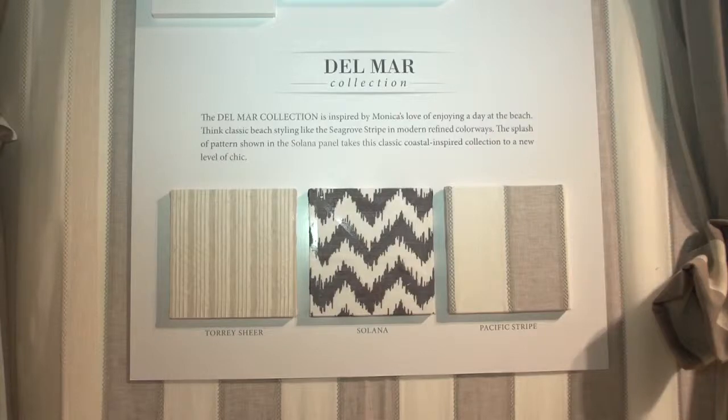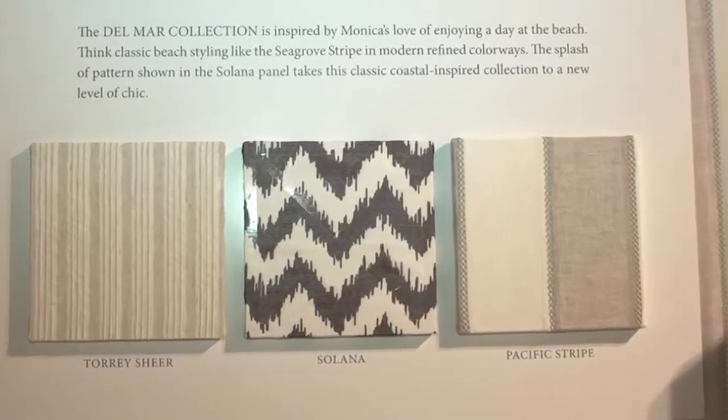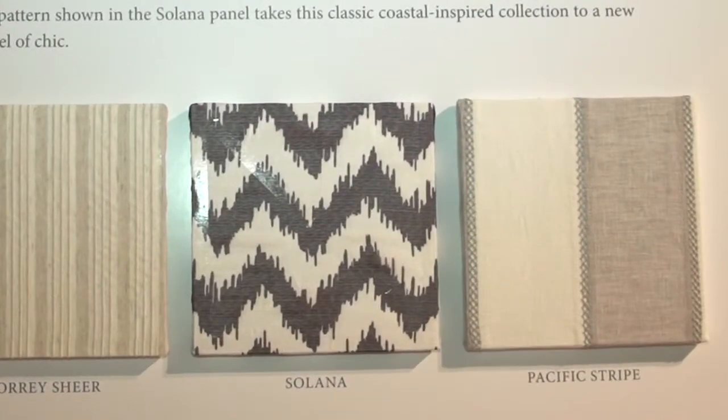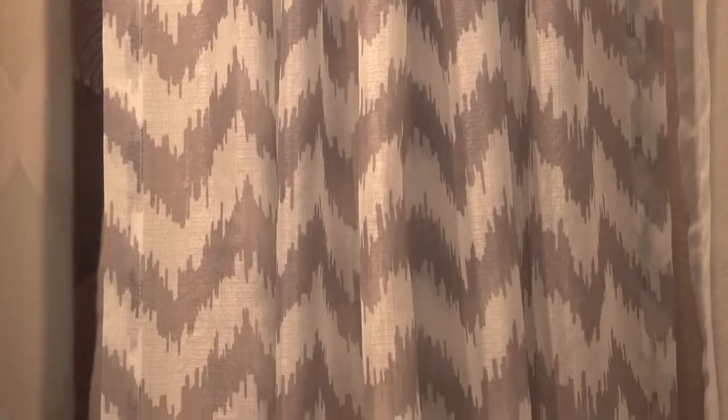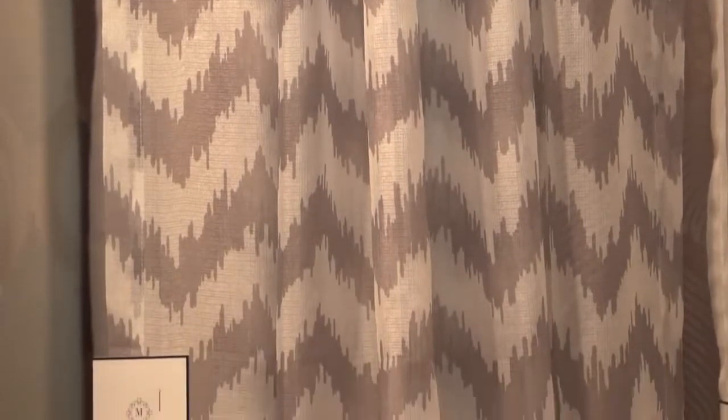And then we threw in — because we had to have some fun — we threw in Del Mar. Because if you live in the Midwest, like right now it's freezing cold, you fantasize about the beach. And no matter where you are in the country, going to the beach just represents fantasy and relaxation. So the Del Mar collection is just soft coastal stripes, linens, very, very simple.